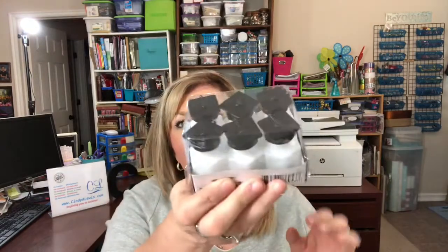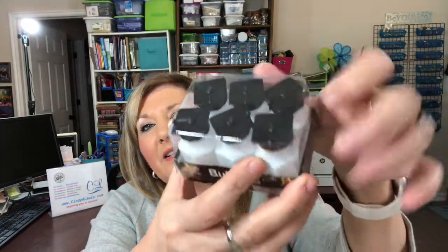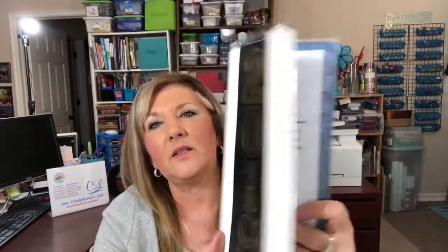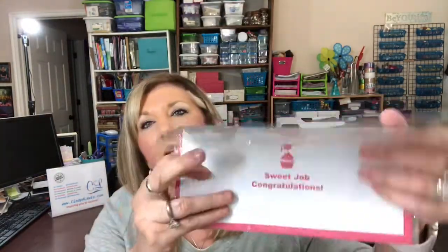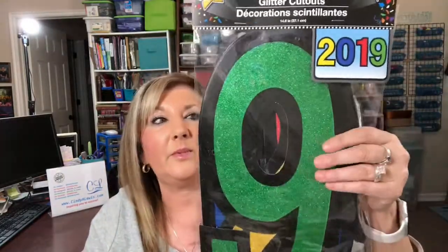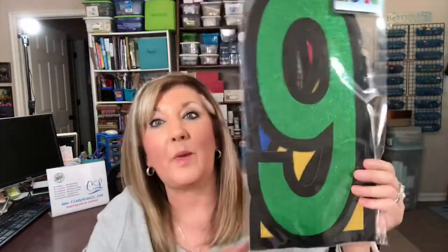I found some graduation novelty items. I have a friend graduating this year, so I'm going to send him some fun 2019 graduate things. These are bubbles with a little graduation hat and tassel, which is cute. I also got a beach ball that says 2019, two handmade cards from Dollar Tree which are really nice quality, and these big 2019 numbers that I'll probably use for something else too.